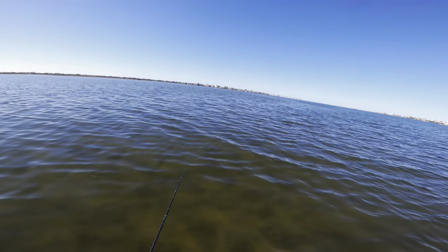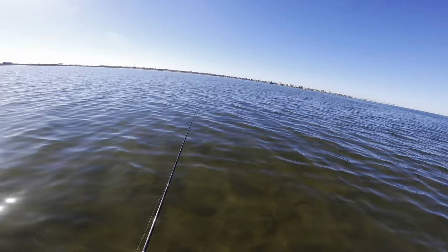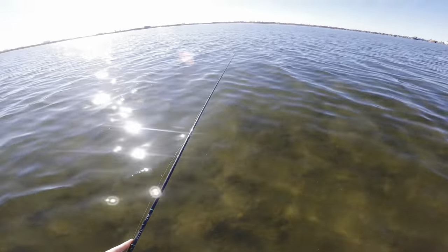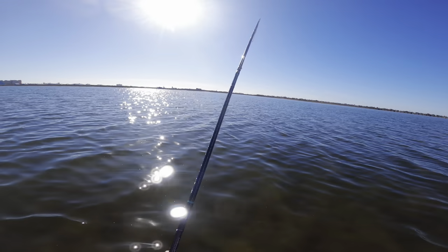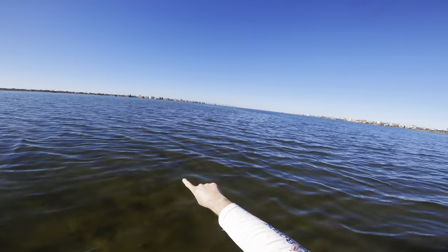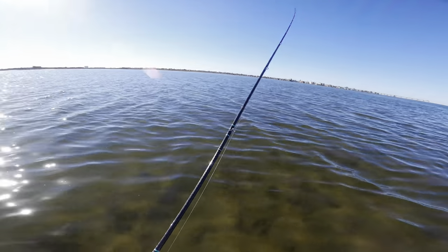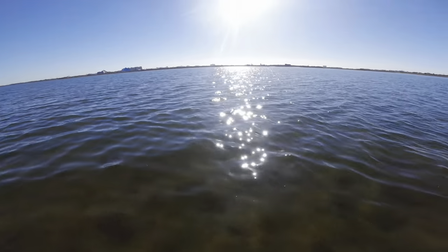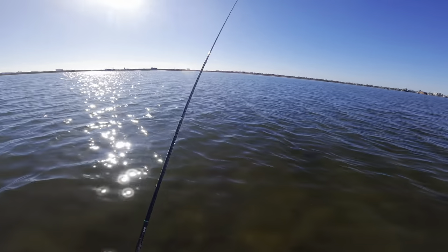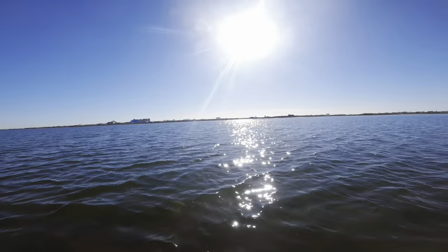We fished for about 10 more minutes with no other bites. We're going to work our way off the reef — look how shallow and clear it is right now. We're going to go down 50 to 70 yards, pop back over, and fish the really thick oyster on our way back to see if there's some trout laying up there. It's super clear over here — might try casting the deep hole real quick.